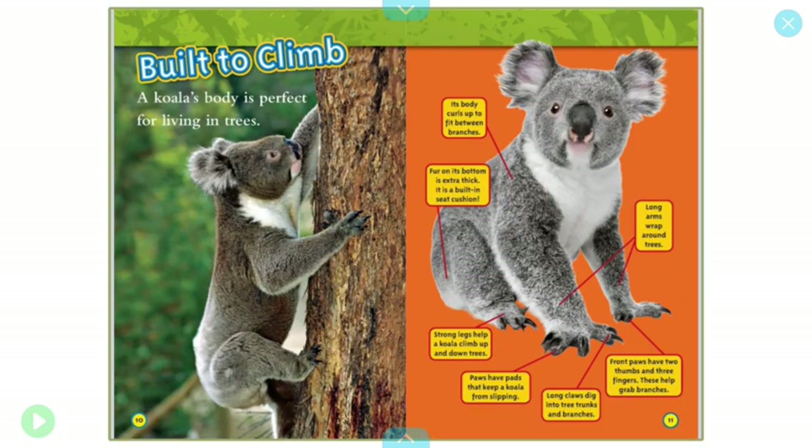Built to climb. A koala's body is perfect for living in trees. Its body curls up to fit between branches. Fur on its bottom is extra thick — it is a built-in seat cushion. Strong legs help a koala climb up and down trees. They have long arms to wrap around trees. Paws have pads that keep a koala from slipping. Long claws dig into tree trunks and branches. Front paws have two thumbs and three fingers. These help grab branches.